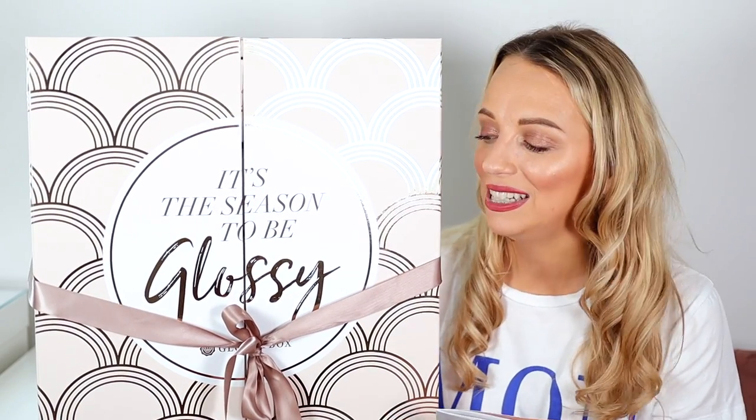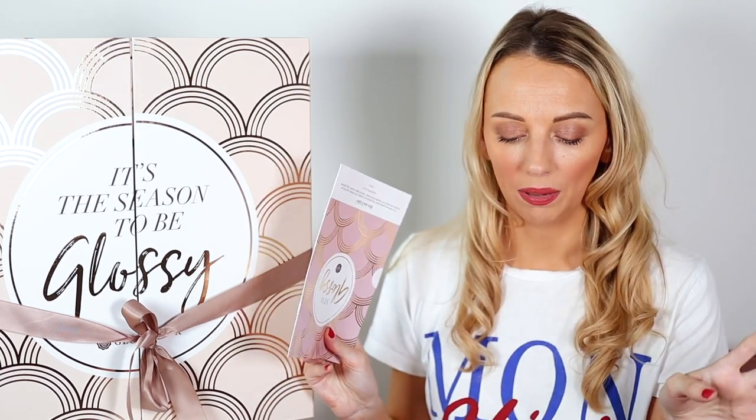Hi everyone, welcome back! Today I'm going to be unboxing the Glossy Box Season 2 advent calendar — I am super excited. This calendar is £70 for subscribers and £80 if you're not, so you get £10 off by subscribing. The calendar is worth over £350, so you're getting so many goodies inside.